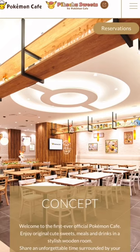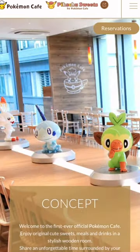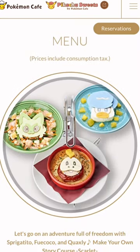Pokemon Cafe in Japan. One day we're going to plan on going there when the stars align. But for right now, let's look at the menu, shall we?